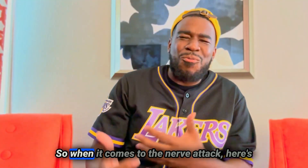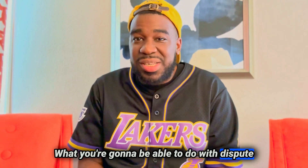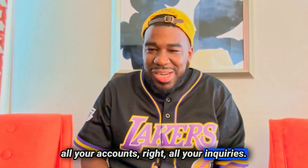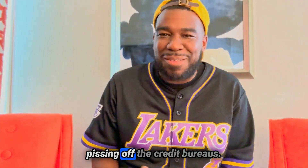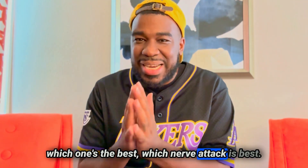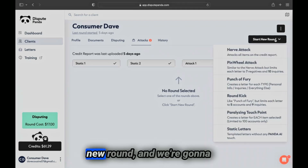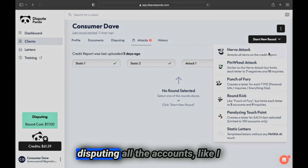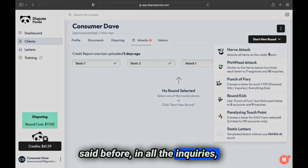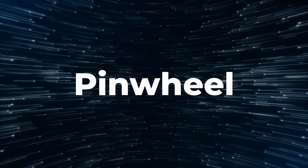Now let's talk about the Nerve Attack. With the nerve attack, you're going to be able to dispute all your accounts, all your inquiries, all the negative accounts. What we're doing is getting on the credit bureaus' nerves. Click on start a new round and click on nerve attack. We're disputing all the accounts and all the hard inquiries — basically getting on the credit bureaus' nerves — but we need to knock them out.